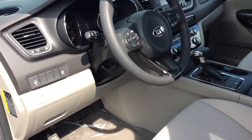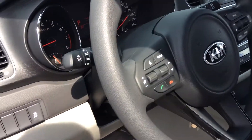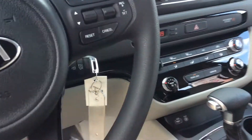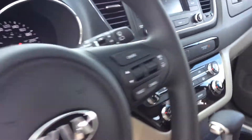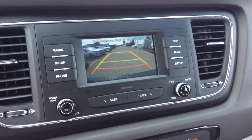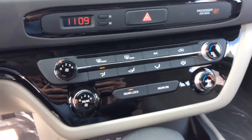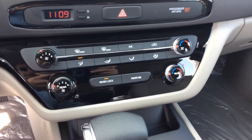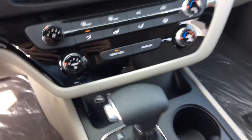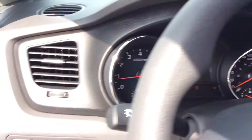The Sedona has come very well equipped right from the standard model: powered windows, mirrors, and locks, Bluetooth for your cell phone, automatic headlights, cruise control, a built-in backup camera so it's easier to reverse into a parking spot. You also have climate controls with separate controls for the rear, plus USB and auxiliary ports for your devices, and a very comfortable interior.